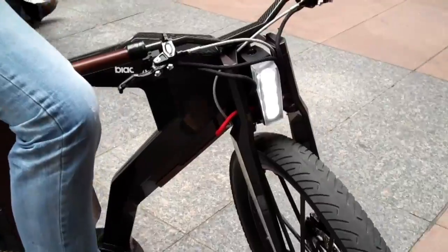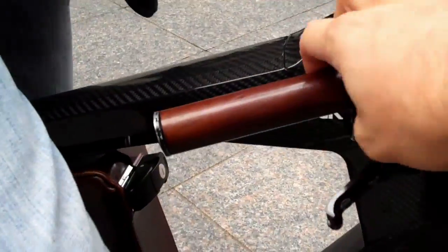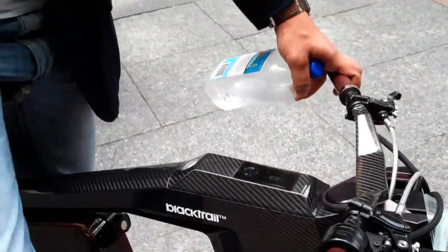That is very cool. This is about the coolest bike I've ever seen. It's the Black Trail. It's made by pgbikes.com.